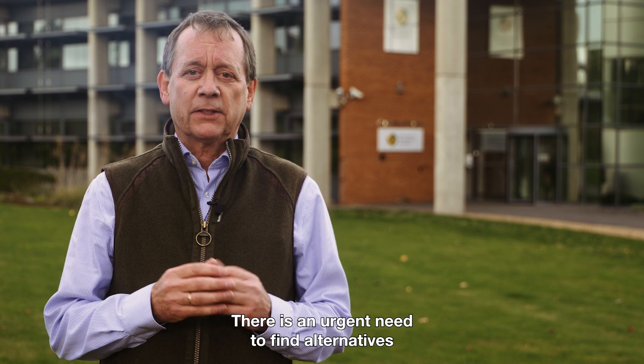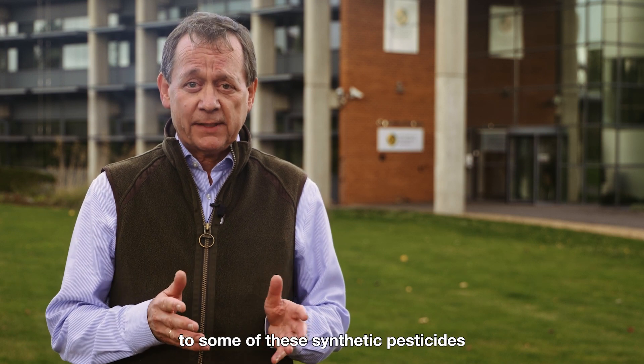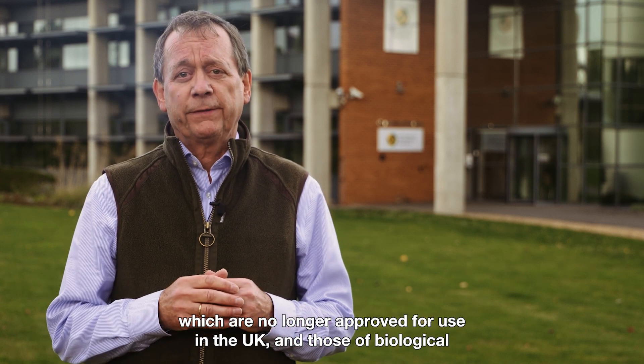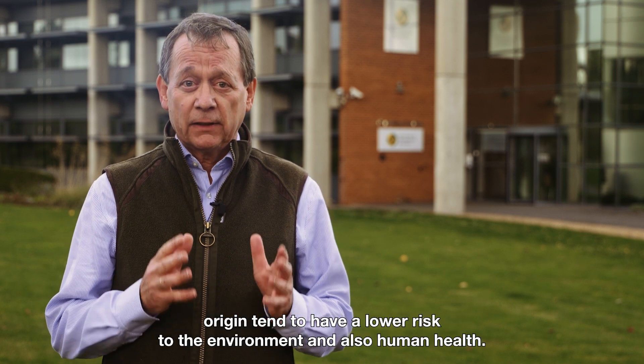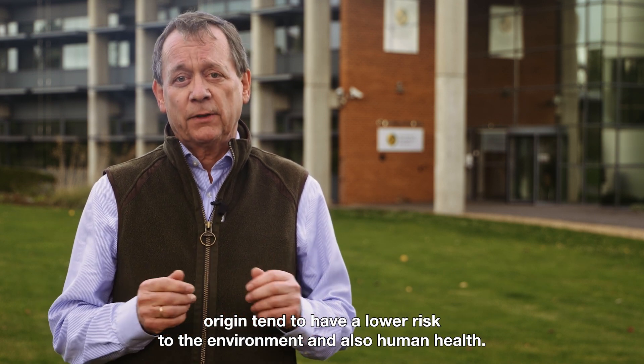There is an urgent need to find alternatives to some of these synthetic pesticides, which are no longer approved for use in the UK. Those of biological origin tend to have a lower risk to the environment and also human health.